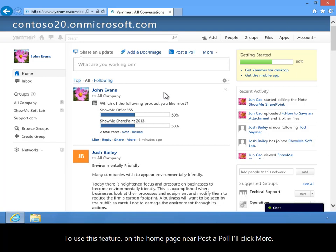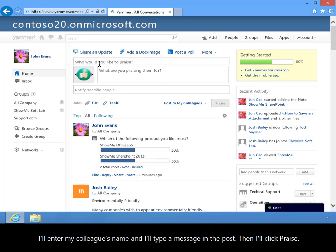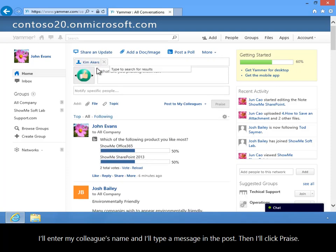To use this feature, on the homepage near Post to Poll, I'll click More. Then, from the drop-down, I'll select Praise Someone. I'll enter my colleague's name, and I'll type a message in the post, and then I'll click Praise.